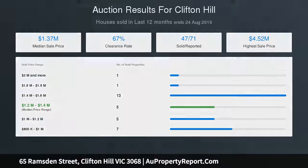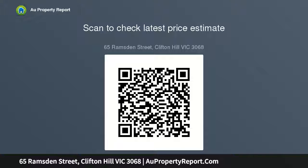A truly aspirational city fringe location — walking distance to village cafes, Clifton Hill Station, and Queens Parade trams, as well as Darling Gardens, Quarry Park, and Mary Creek Yarra River trails.